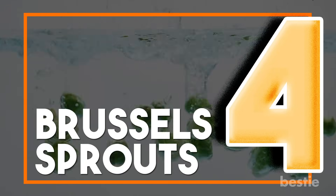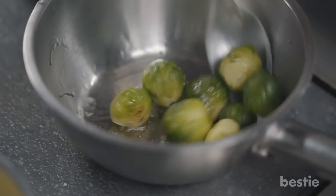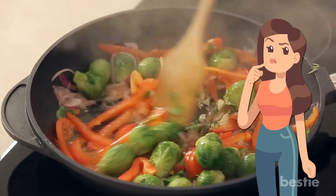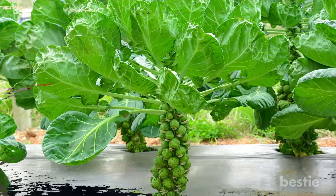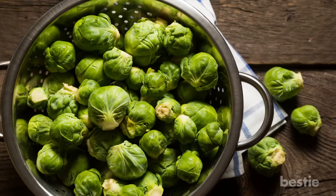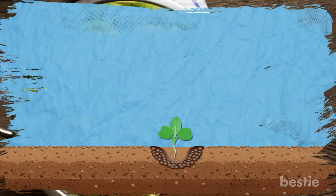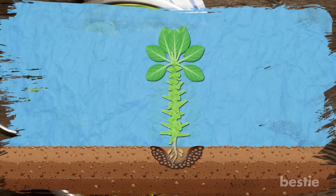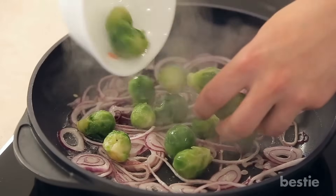4. Brussels sprouts. Most people have a love-hate relationship with Brussels sprouts. Whether you love them or not, you cannot deny their good nutritional value. You can grow Brussels sprouts in your home garden as long as you give them enough sunlight. Brussels sprouts take a total of 130 days to harvest. You'll need to time your planting of the seeds in early summer so that they can be ready for harvest when the first cold winds show up. By giving them a bit of exposure to frost, you can improve their flavor.